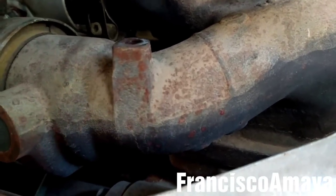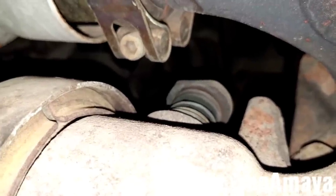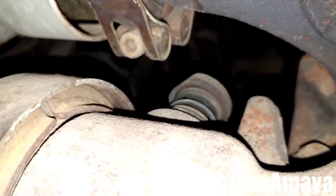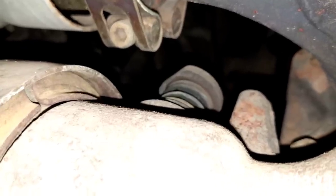Before doing anything else, I'm going to check the EGR linkage for movement. As you can see, it moves — it's not hard and it doesn't get stuck. So the EGR is working with no problems at this moment.